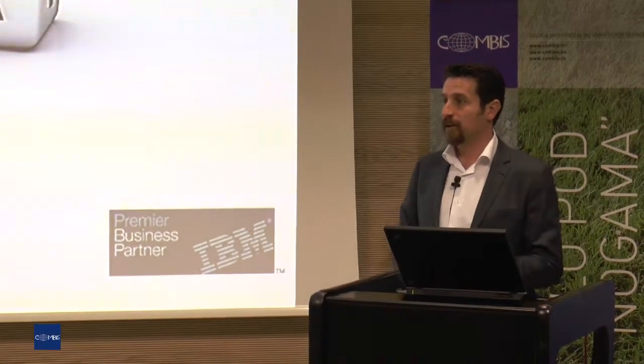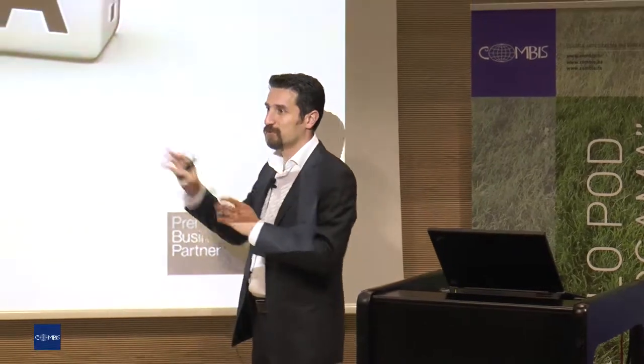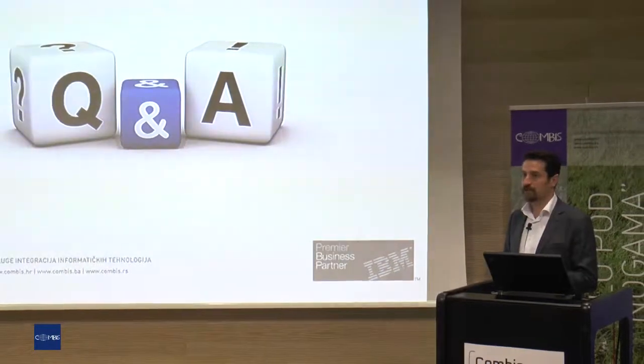That's the end of my presentation. I'm sorry for rushing through the last couple of slides. If you have any questions, I can try to answer them.